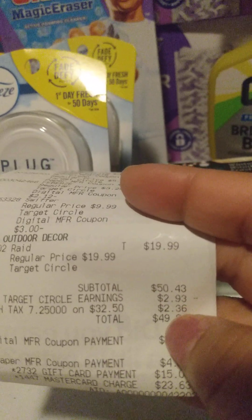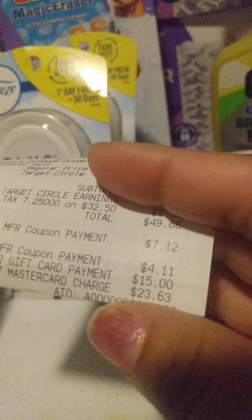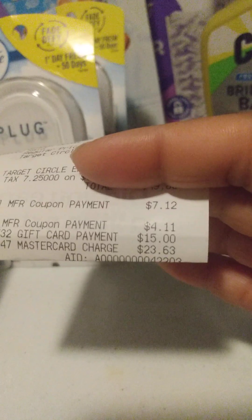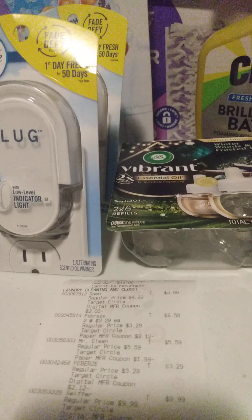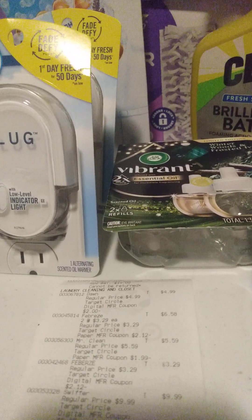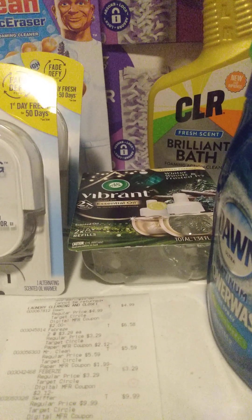That brought my total to $50.43. I did use $2.93 of my Target Circle earnings, and then I brought my total to $49.86. Coupons came off, then I used the $15 gift card — brought my total down to $20.63. So with that $20.63, and I got the $10 back from Shopmium — it's still pending, but there should be no problems. So that would bring my total down to $3.63. Then I have the $15 gift card that I did get back. That would make my total an $11.37 moneymaker for those items.